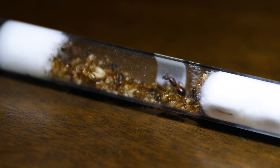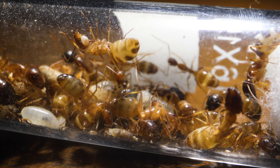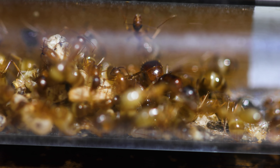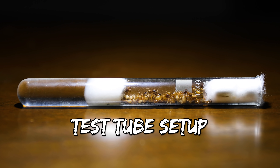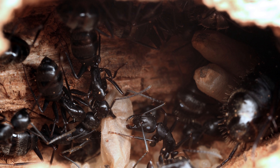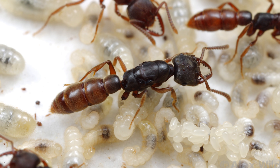If you're new to ants, you may be wondering why they're bottled up in a small test tube like this, and why they seem so jam-packed in there. Isn't keeping them in such a tight space cruel? Well, no actually. What you see here is what ant keepers call a test tube setup. It perfectly simulates the founding chamber a queen ant creates in the wild, deep in the ground or within wood, when she first begins her colony.